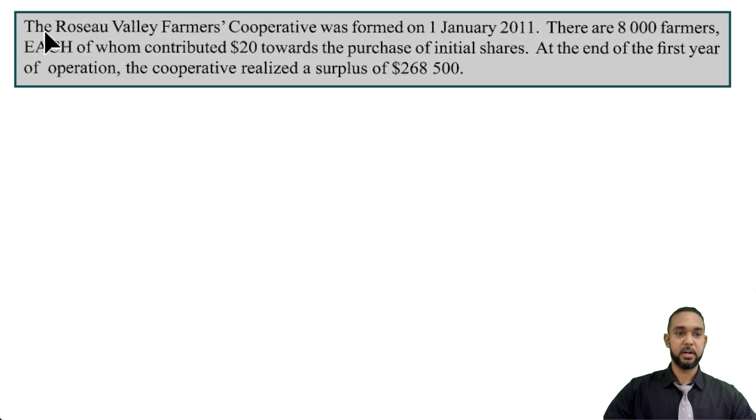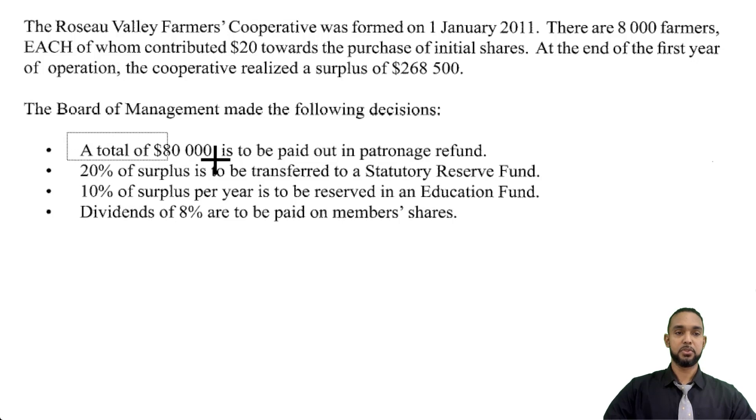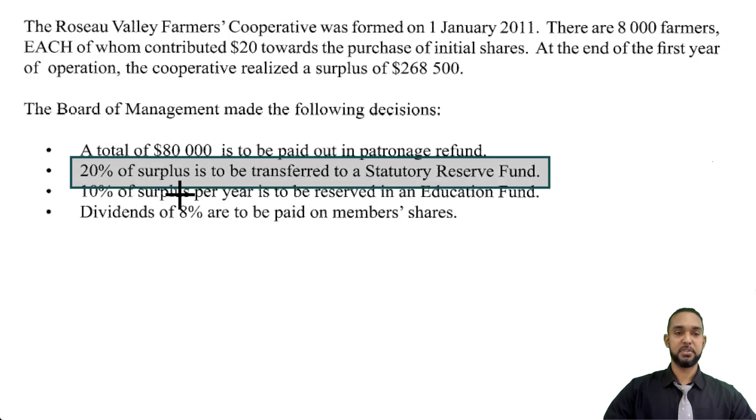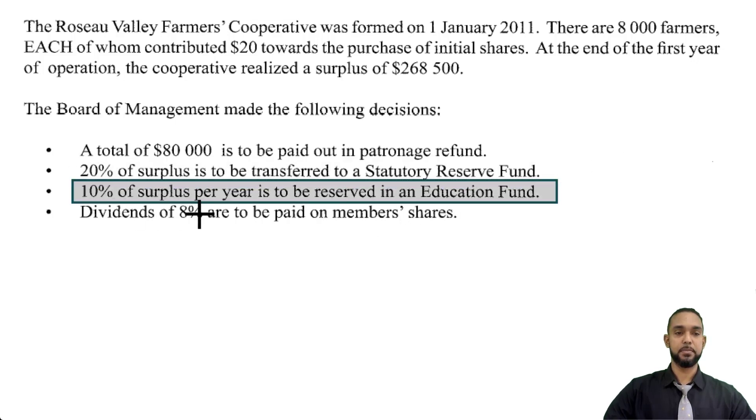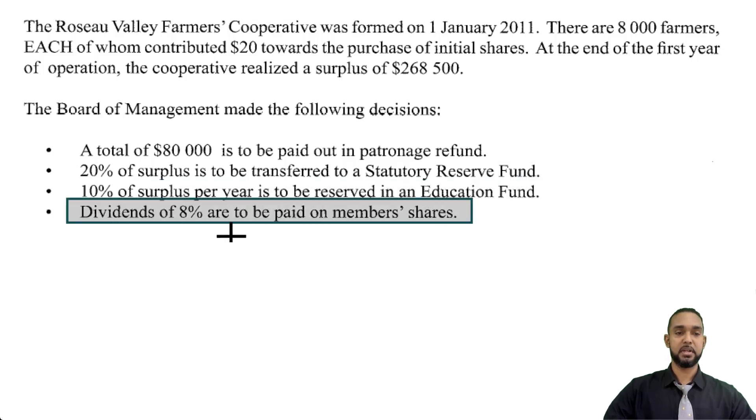So we have a cooperatives question, and it starts off by saying the Roseau Valley Farmers Cooperative was formed on the 1st of Jan 2011. There are 8,000 farmers, each of whom contributed $20 towards the purchase of initial shares. At the end of the first year of operation, the cooperative realized a surplus of $268,500. The Board of Management made the following decisions: a total of $80,000 is to be paid out in patronage refund; 20% of surplus is to be transferred to a statutory reserve fund; 10% of surplus per year is to be reserved in an education fund; and dividends of 8% are to be paid on member shares.